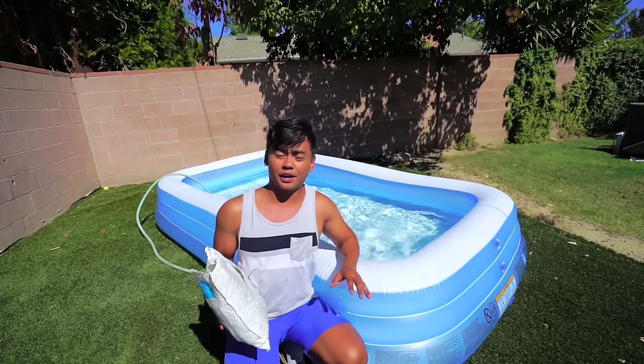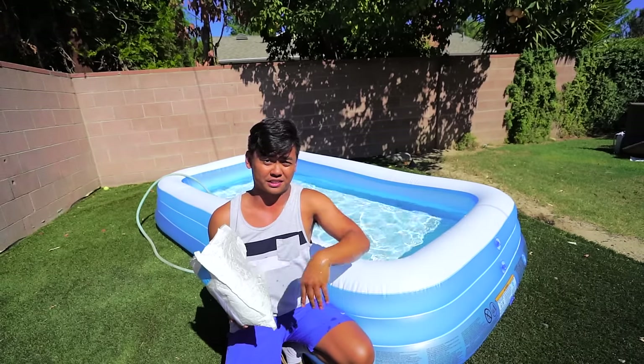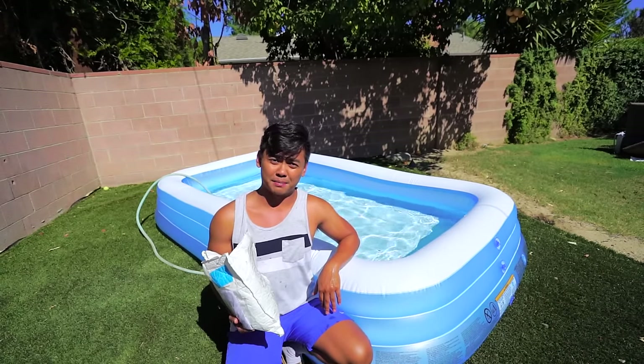Alright, that should be good for the water. I have here a hundred packs of slime bath — if you want some I'll leave a link in the description. Let's apply these babies.